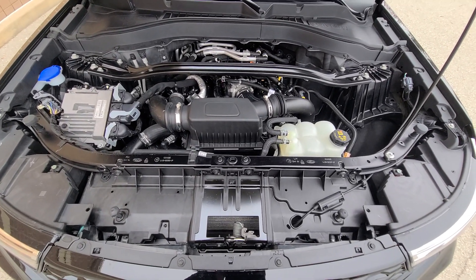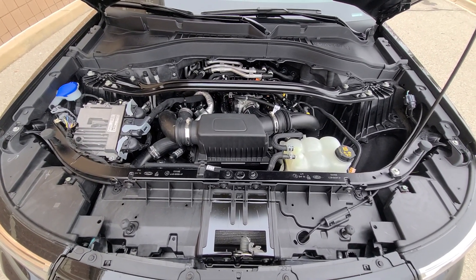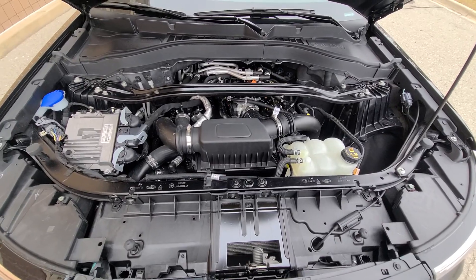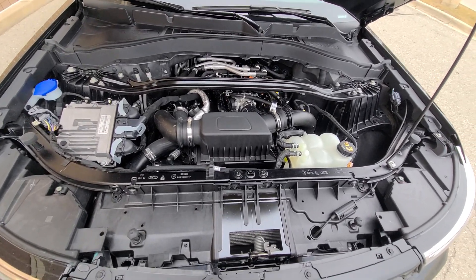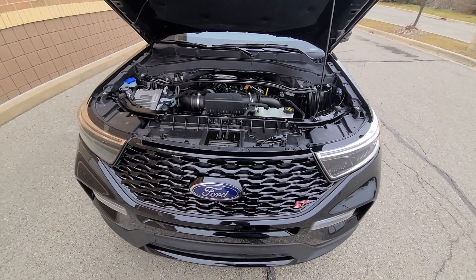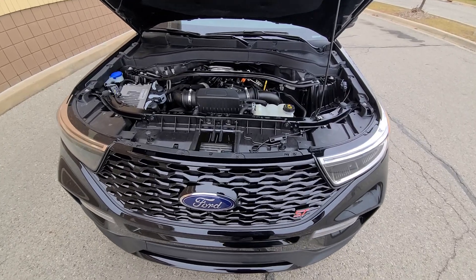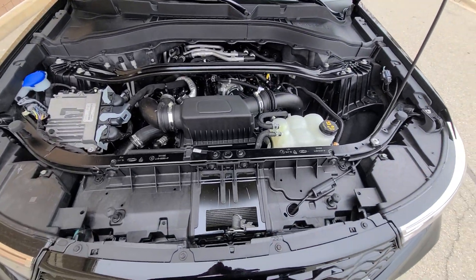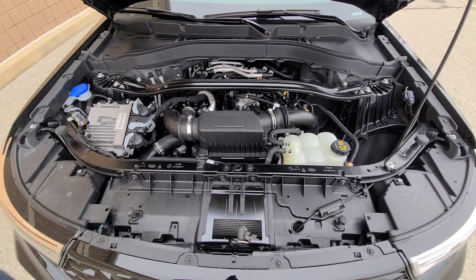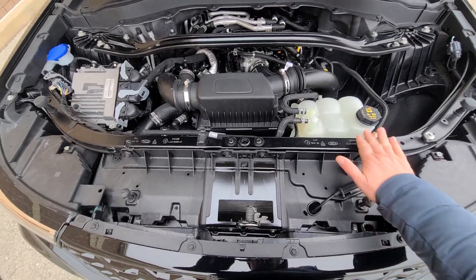If you wonder why they totaled it out, it's because there are simply no parts — about 80% of cars at this point seem to be getting totaled for that reason. When it comes to a Ford product, we use OEM — meaning factory parts only. We're not against aftermarket, however we have such high volume and such a great discount with the local Ford dealer that it pretty much comes to the same price, so we buy OEM parts.